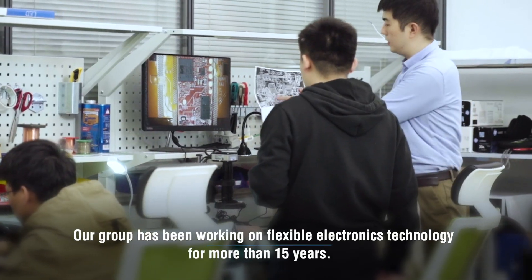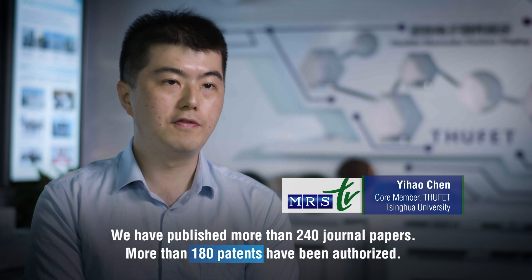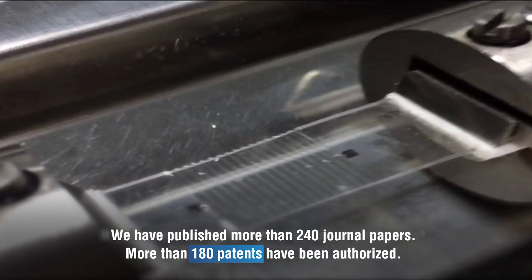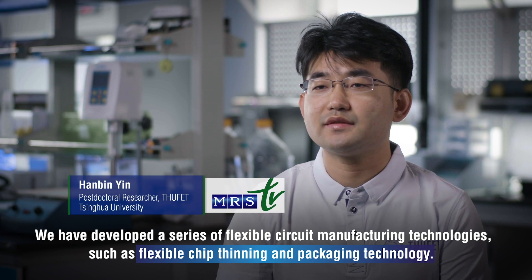Our group has been working on flexible electronic technology for more than 15 years. We have published more than 240 journal papers. More than 180 patents have been authorized. We have developed a series of flexible circuit manufacturing technologies, such as flexible chip thinning and packaging technology.